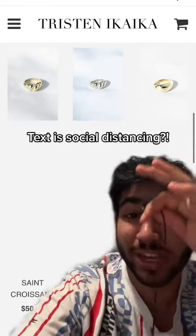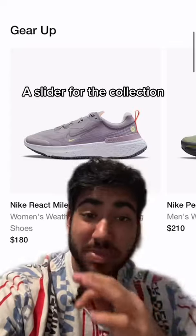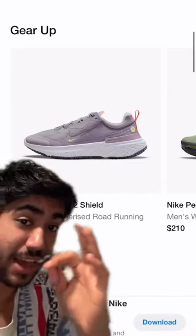For some reason the text and pictures are social distancing — they're like six feet apart right now. Let's just make this whole collection section like this where it's a slider.